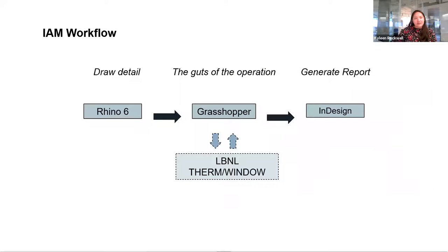This workflow was really born out of a need to run analysis quickly, make minor changes live, and create a brandable output graphic — all in a streamlined process. Here's an outline of the workflow: we draw the detail in Rhino, then use the Grasshopper plug-in for Rhino to run the guts of the operation. Grasshopper interfaces with LBNL's THERM software, which does the actual calculation and analysis, and those results get fed back into Grasshopper.